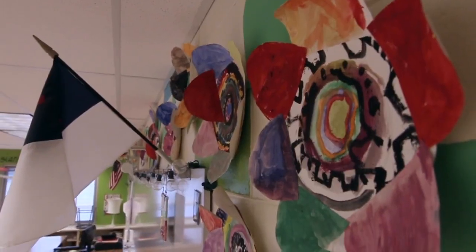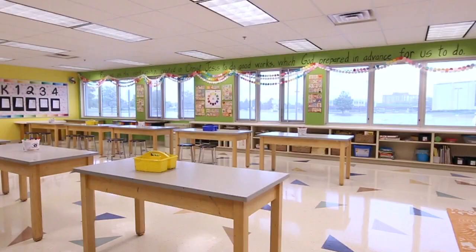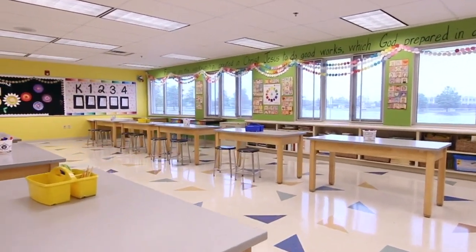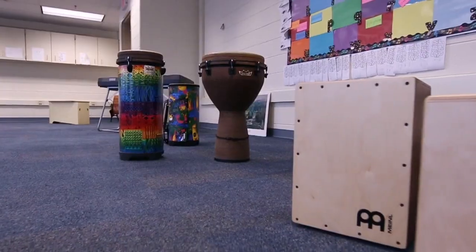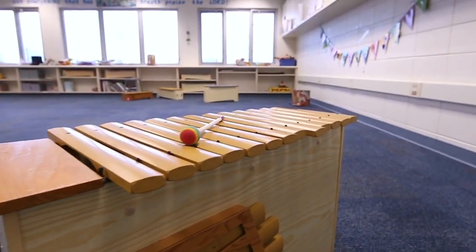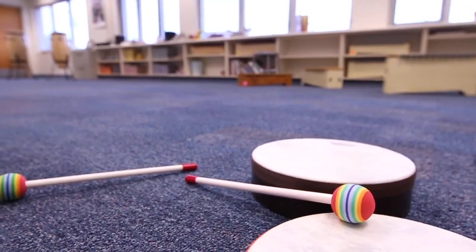Next stop, art class. In our art program, each class starts with instruction and prayer and each student is encouraged to create regardless of skill level. They learn about the foundational elements of art including lines, shapes, colors, and more. Music in our elementary school is taught by an experienced teacher who teaches through singing, playing, listening, and moving. Students participate in yearly performances to showcase what they have learned.